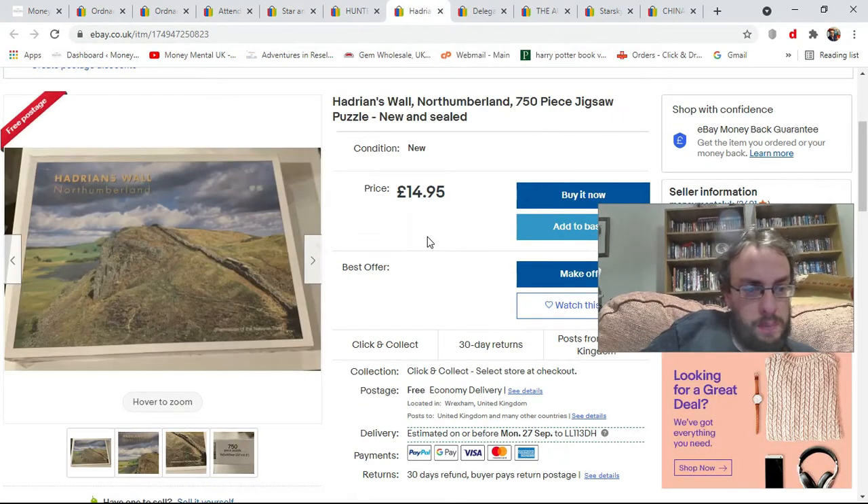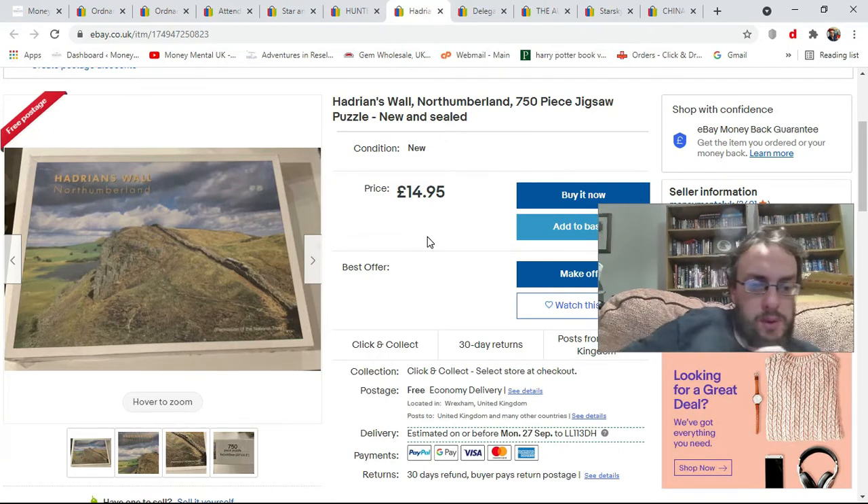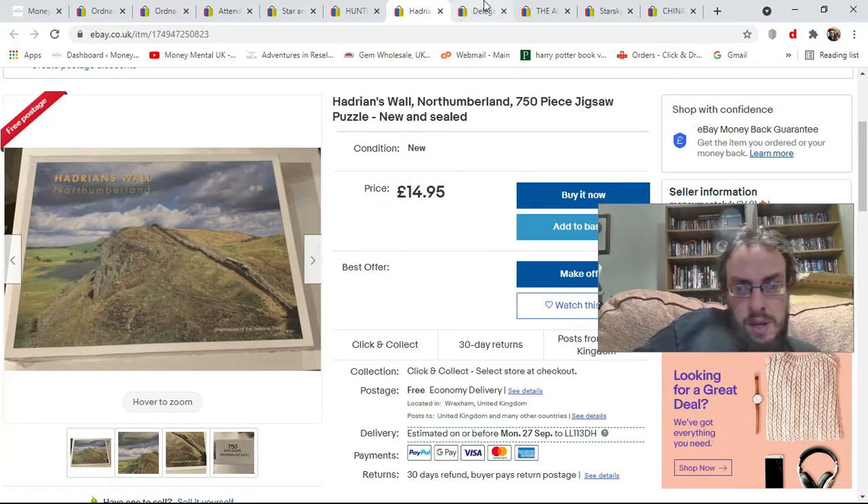Next, a charity shop pickup — a 750-piece jigsaw puzzle, brand new. I'm picking up brand new jigsaws when I see them in charity shops now because we're coming up to Q4 when jigsaws do quite well. It cost £1.50 and there's nothing really comparable to it on eBay, so I've banged it on for £14.95 — around my standard jigsaw price. We'll see how it does.